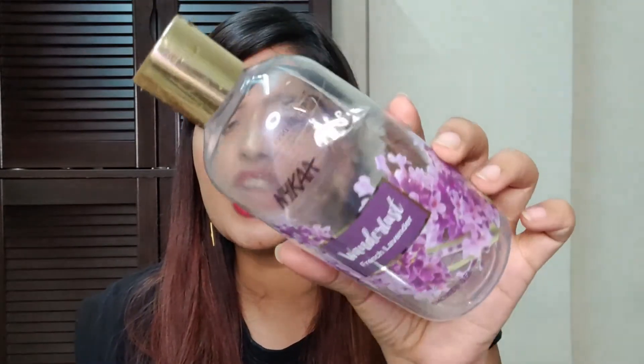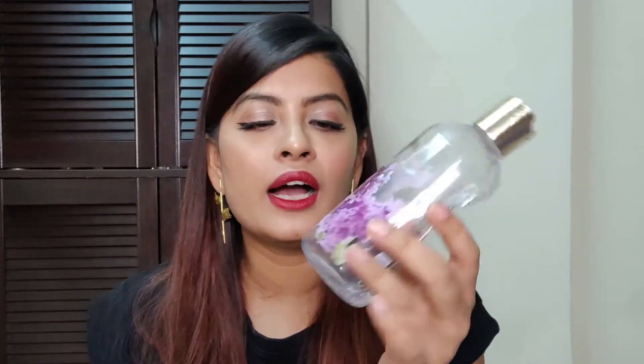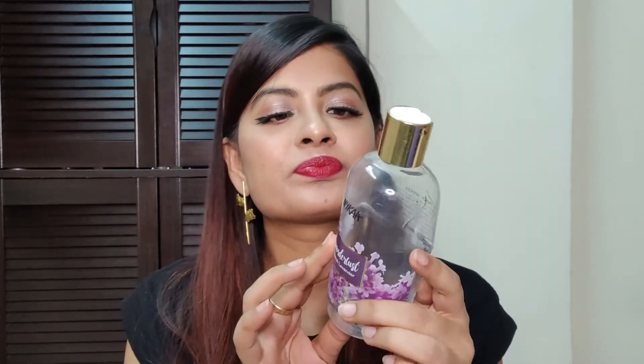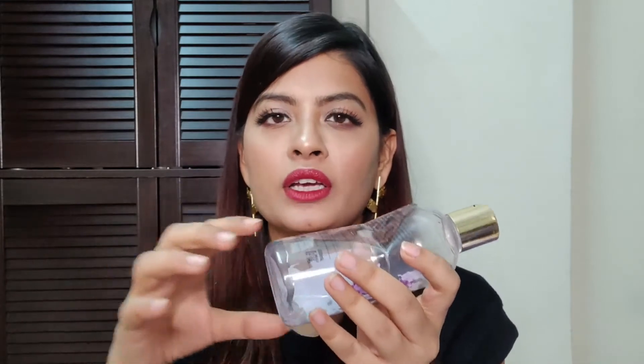Next I have is this Shower Gel from Nykaa. This is from their Wanderlust Collection — French Lavender. I really like this. It's very soothing and calming with a lovely fragrance, and it works pretty well. It gives a very smooth feel after you take a shower. The only thing is the packaging — when the product is nearly finished, it gets really difficult to squeeze out. That said, it's a good product, just the packaging is not really up to the mark.